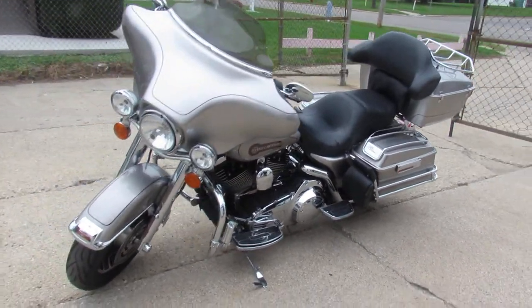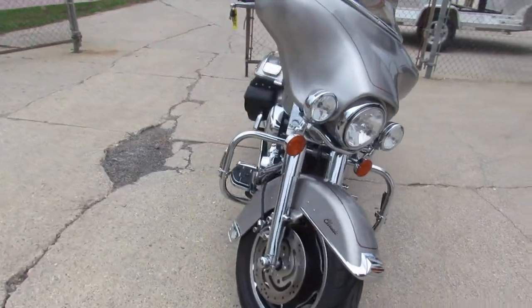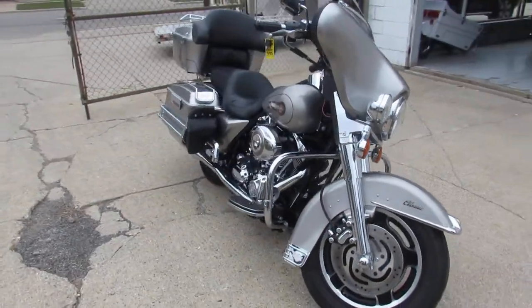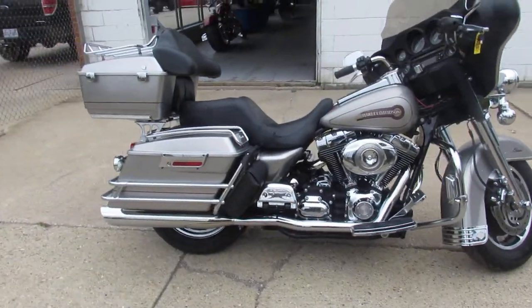Hey guys, ApprovalPowerSports.com here, doing some videos on some bikes we just got in. We've got tons of bikes in stock right now. This one here is a 2007 Electra Glide, super clean, only has 22,348 miles.